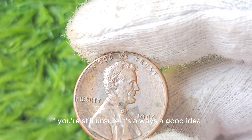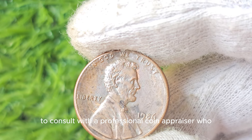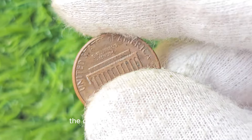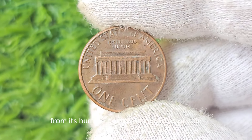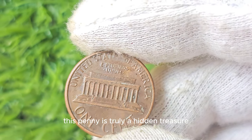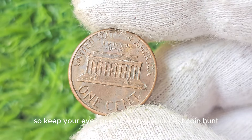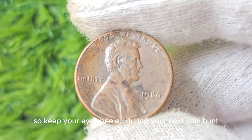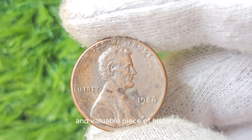If you're still unsure, it's always a good idea to consult with a professional coin appraiser. The captivating story of the 1986 No Mint Mark Lincoln Penny spans from its humble beginnings as an error coin to its staggering value in today's market. This penny is truly a hidden treasure waiting to be discovered, so keep your eyes peeled during your next coin hunt — you never know when you might stumble upon this rare piece of history.